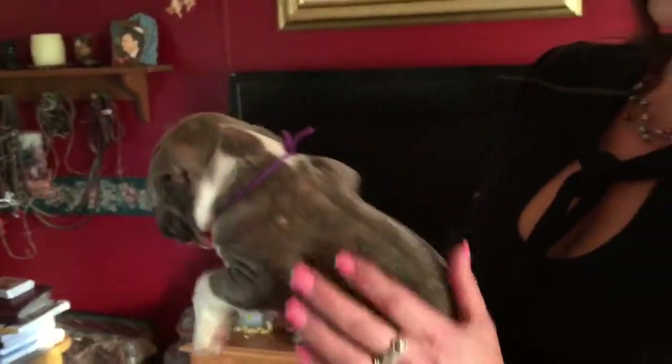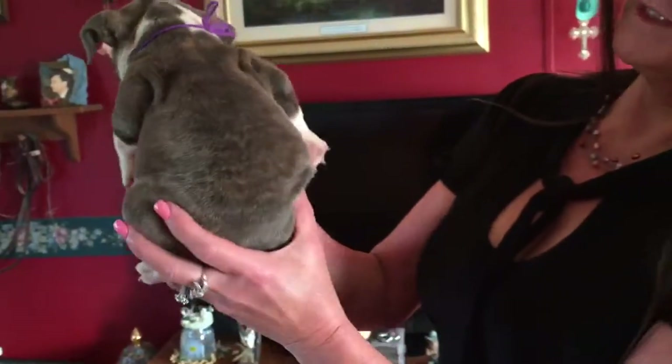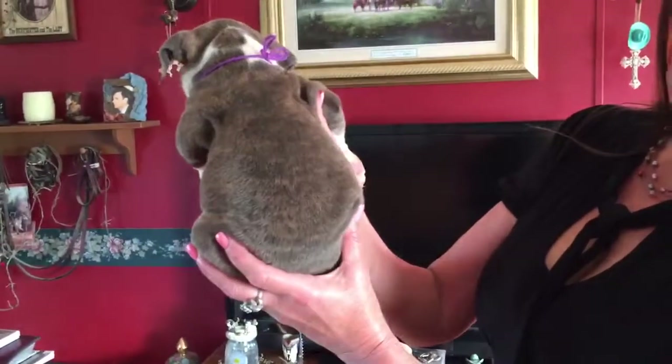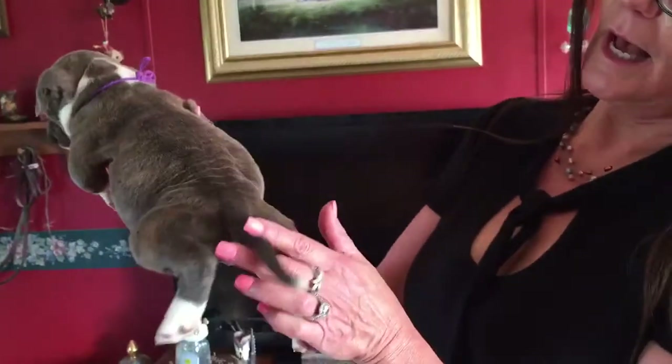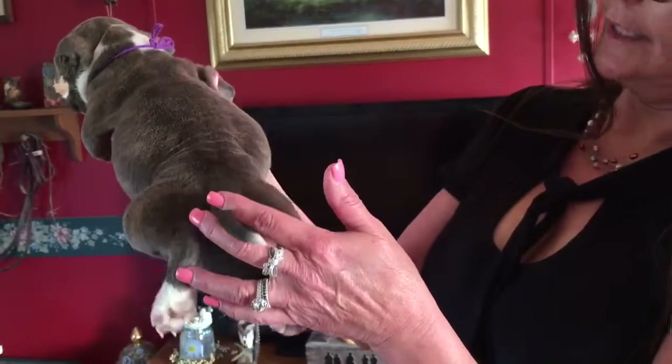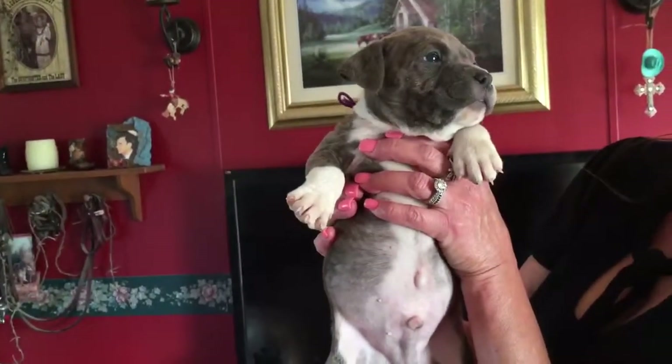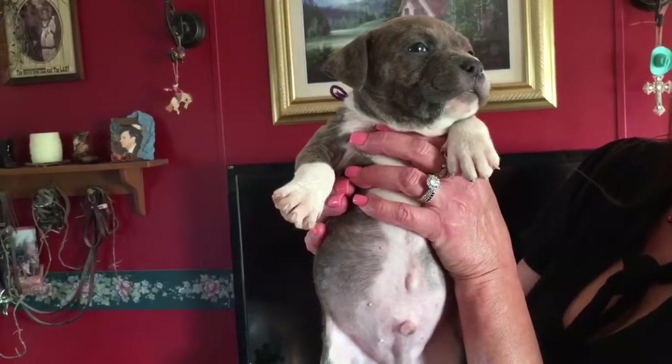The rest of his body is a little brindle, fawn, and blue. His tail is solid with a little white tip on the end. He's very loving and he's a shy little guy, which makes him very sweet.